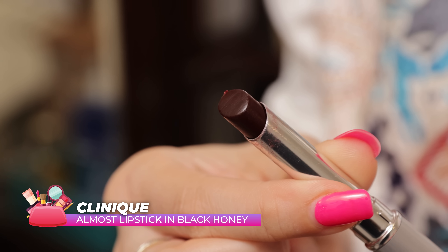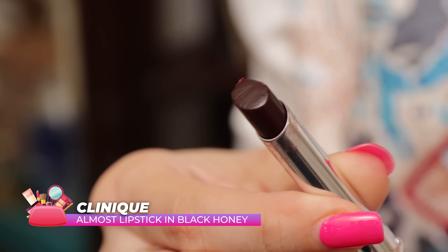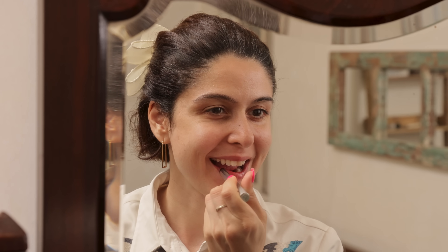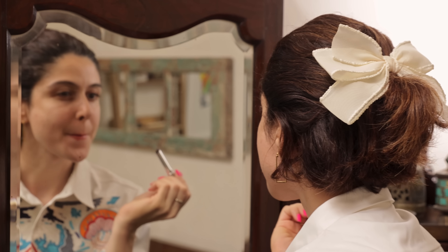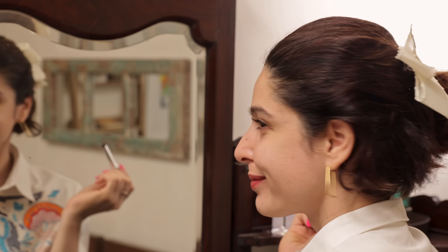Then we have the Clinique Black Honey Lipstick. If you're looking for something in a balm space — a balm slash lipstick — I really like this. It's a product where you make it your own and it's unique; it looks different on everybody's lips and different when you layer it with other lipsticks. As far as viral products go, this one was one of my favorites from that space. It was just a really nice balm lipstick.